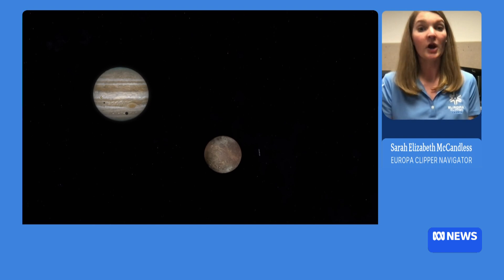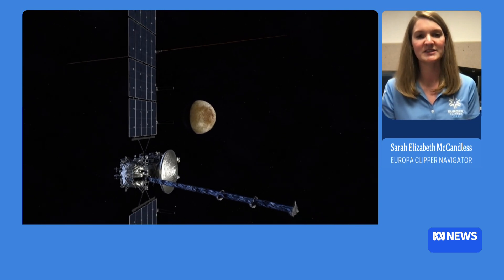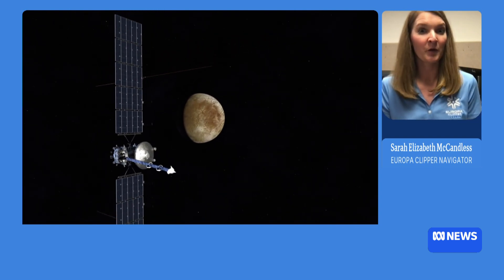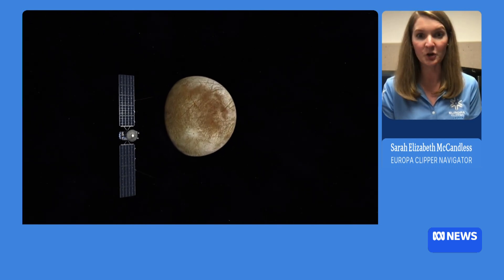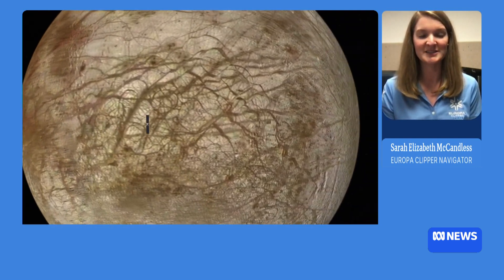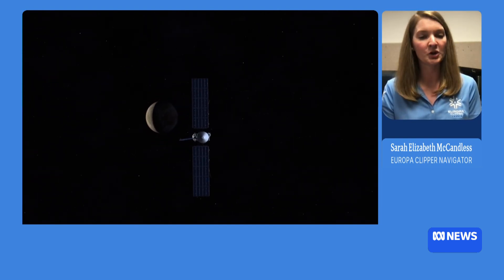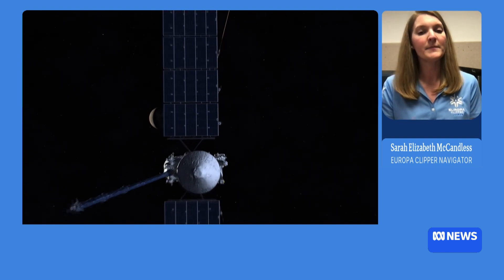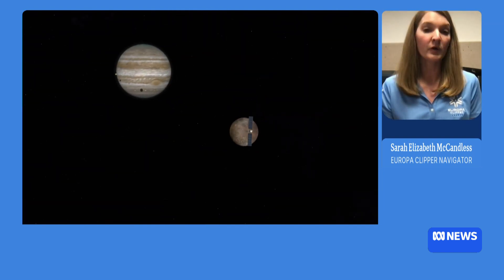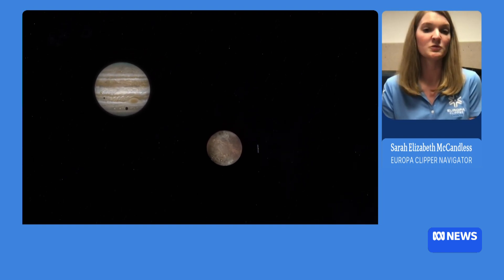A lot of people who aren't familiar with the Europa Clipper mission might think our spacecraft is actually orbiting Europa. And because it's called Europa Clipper, that's a fair assumption. But we're actually not orbiting Europa. Jupiter has a really intense radiation environment — it's the biggest planet in our solar system. We can't orbit Europa directly because Europa is really close to Jupiter and sits right in that hot zone of radiation. So instead we're actually orbiting Jupiter, and that means we'll fly past Europa about 49 times over the course of our primary science mission.